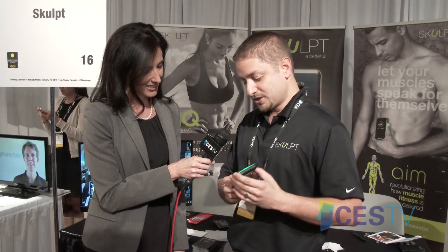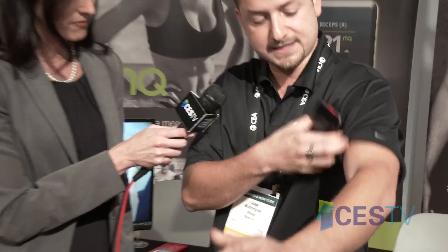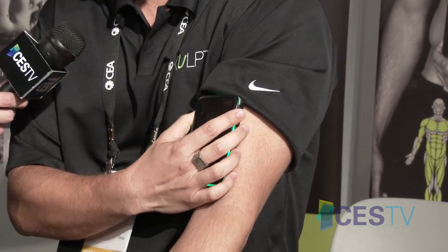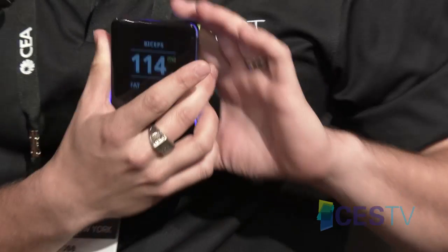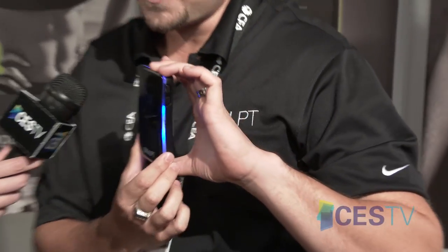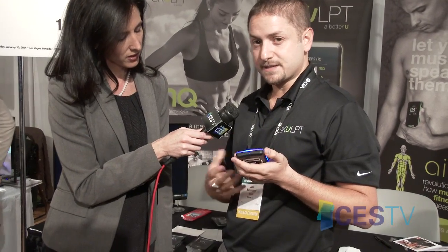What we're introducing is a sculpting device — the first device on the market that will be able to tell you the muscle quality and fat percentage for any muscle on your body. You turn it on, place it on a specific muscle, and moisten the electrodes a little bit to make good contact. When you press it against the muscle, it detects when it's making good contact. It takes only a second to make a measurement and gives you two numbers: MQ or muscle quality, and fat percentage. As you go to the gym, getting stronger and leaner, you'll see that number go up.